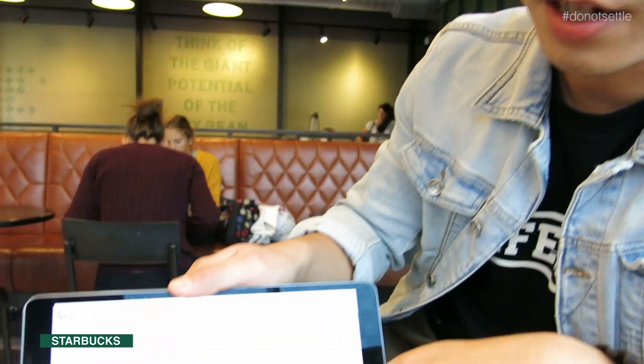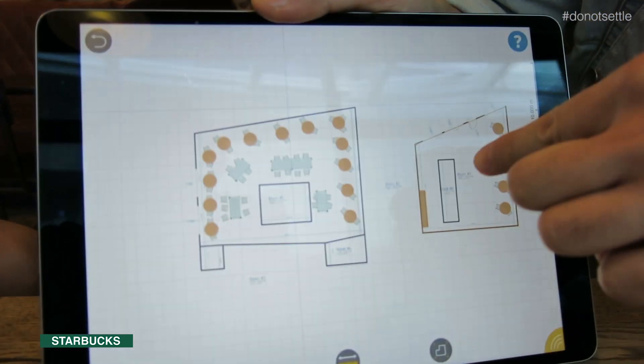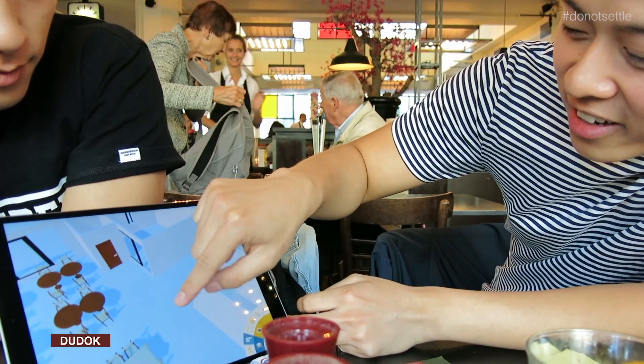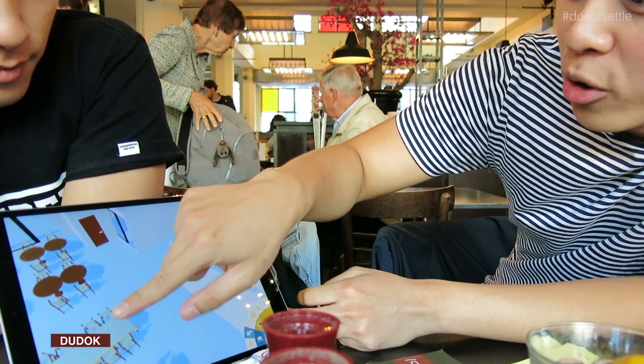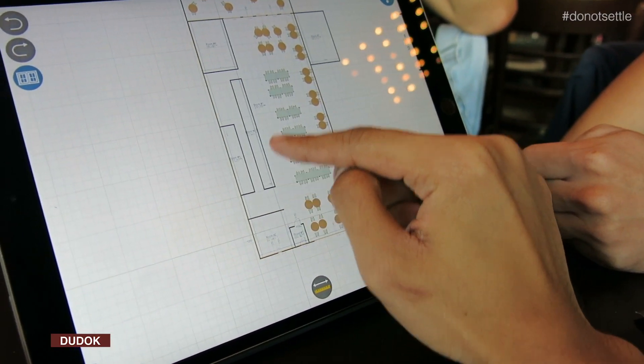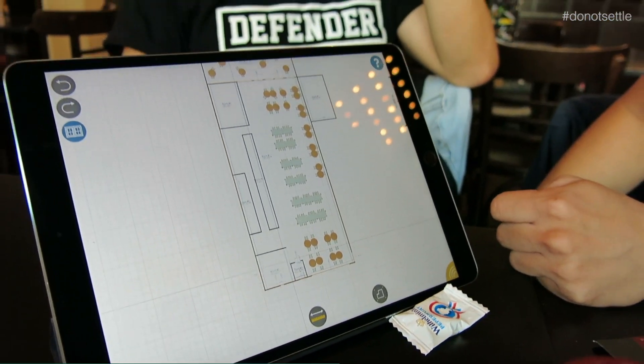In Starbucks, when you come in, you order first and then you sit. The cashier is right at the entrance. But in the local coffee, you actually ask for a table and sit first before you order — even though the bar is there, the direction is focused on the seating space.